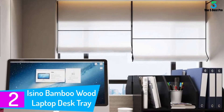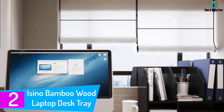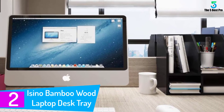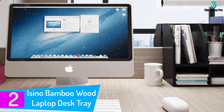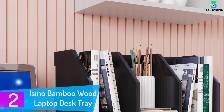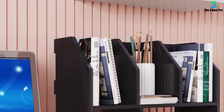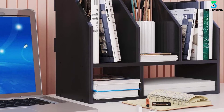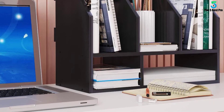At number 2: the Asino Bamboo Wood Laptop Desk Tray. Bamboo is beautiful, and with a hidden drawer you can store your USBs in this solid laptop stand for bed. The stand has room for up to a 19-inch laptop and still leaves space for your coffee cup and mouse. The tabletop design channels heat away from your laptop, keeping it nice and cool.